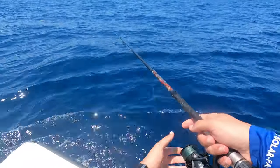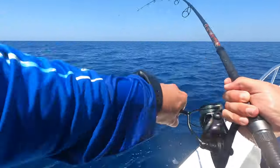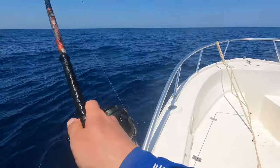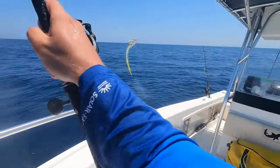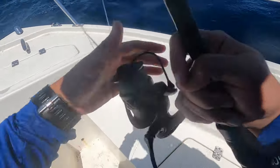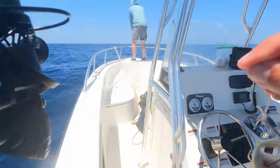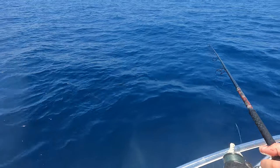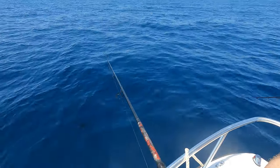I got a bite! I'm on — I'm gonna keep us in neutral, put us in neutral. No size limit, right? No size limit, right? No — mahi still there. There's something around your bait, man.